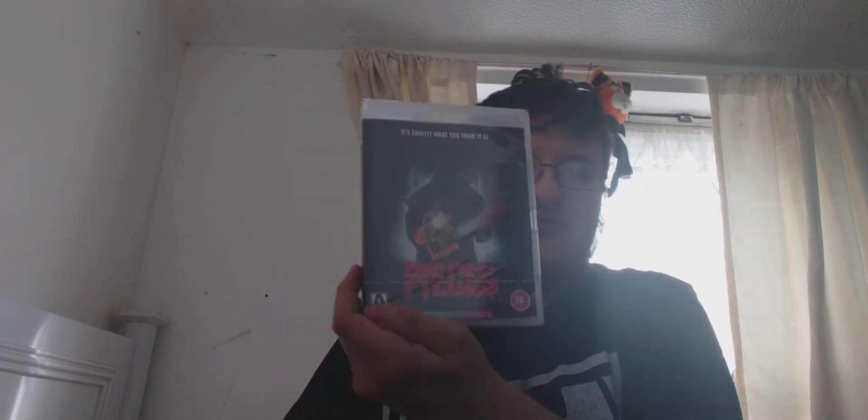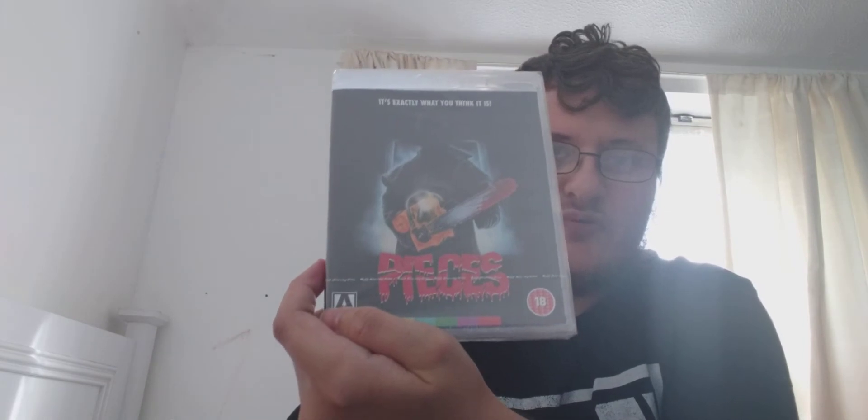The next one up is from Arrow Video and I've been wanting to check this out for quite a while. It's a film called Pieces. Here we go.